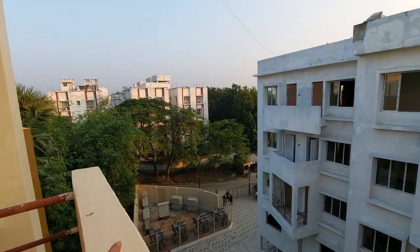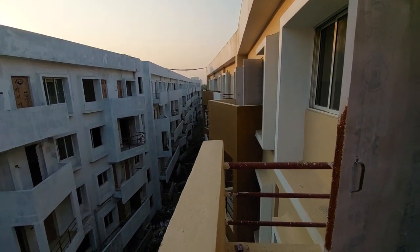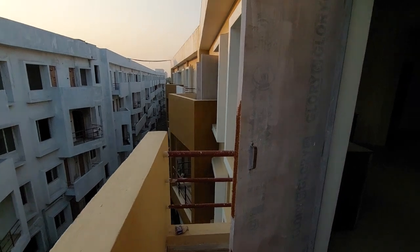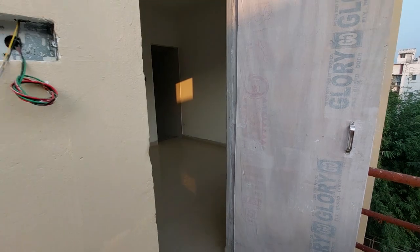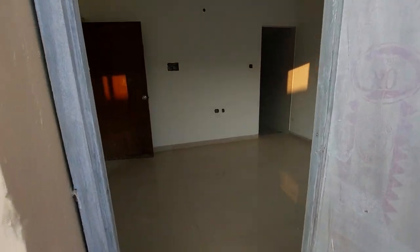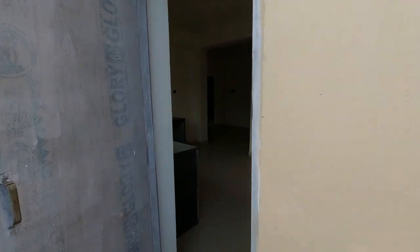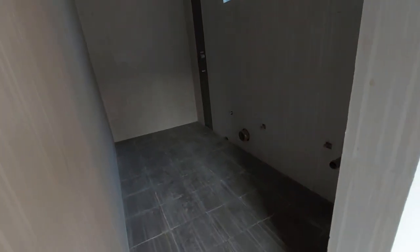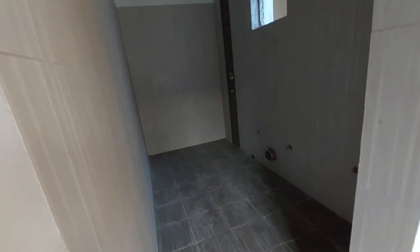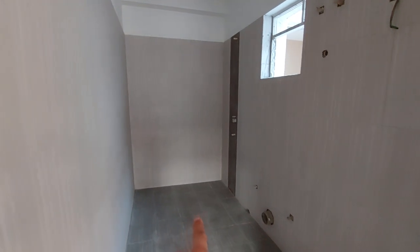This is the project elevation — we have already colored the outer elevation. This is the kitchen space access and the master bedroom access. Now let's see the common washroom: it's about 11 feet by 6 feet in size — quite spacious. You can also place a bathtub there if you want.